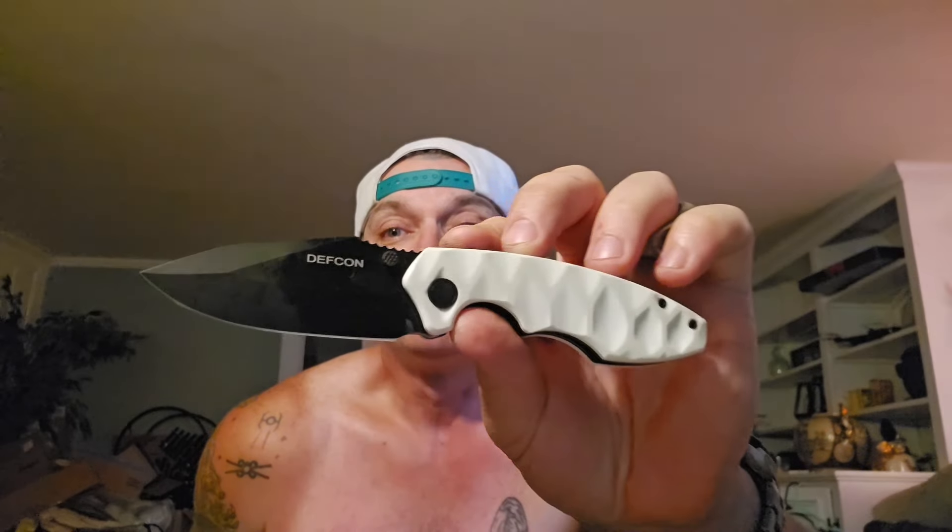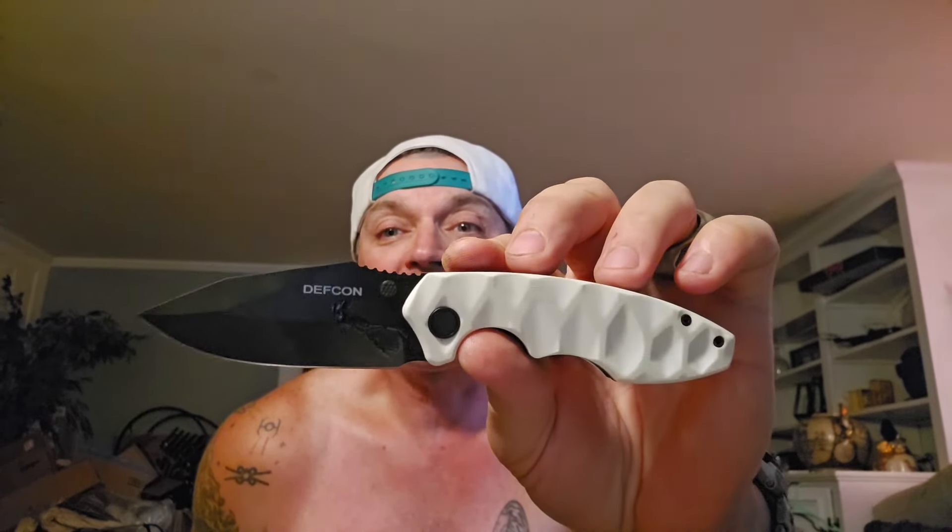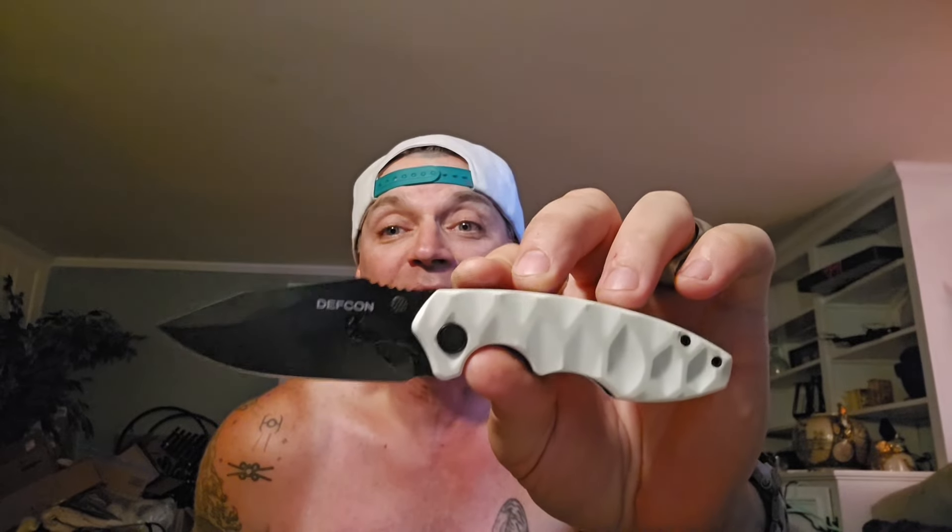Then all of a sudden, the good people over there at Defcon make the folding version of the Hydra. This one is called the Revive. It is super awesome. I just did a video on this.